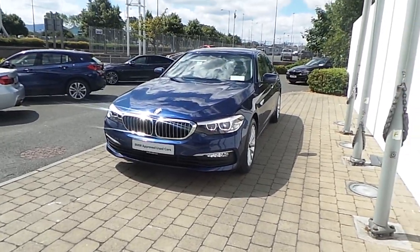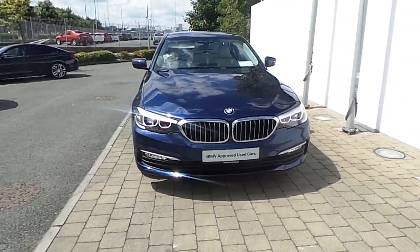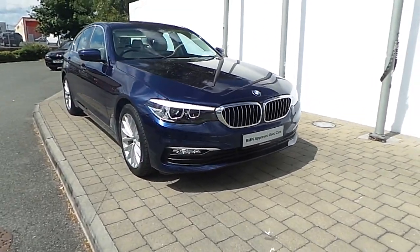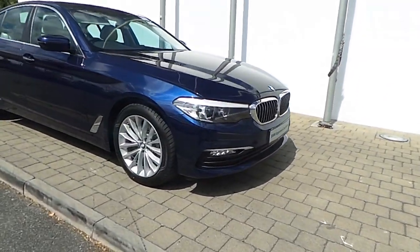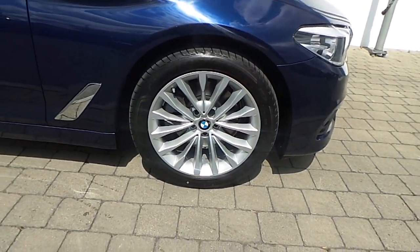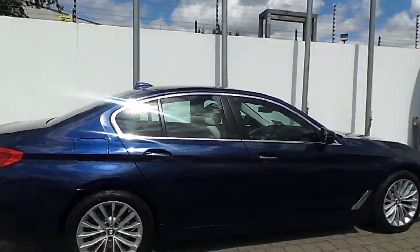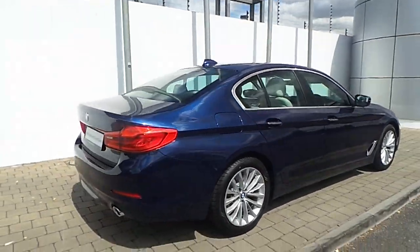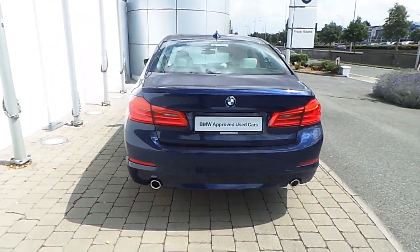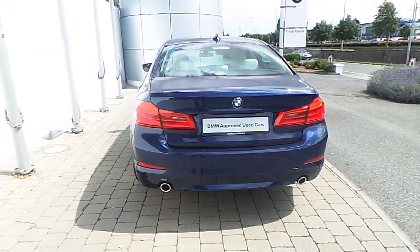This model is presented in Mediterranean blue. As you can see, it has the LED front headlights and the optionally fitted LED front fog lamps. Here are the 17-inch bespoke alloy wheels and the aluminium exterior trim. It also has park distance control for both front and rear, as well as the chrome-tipped tailpipes left and right.